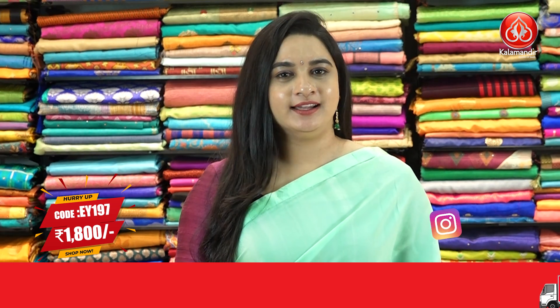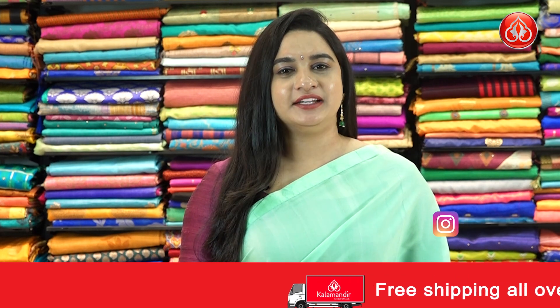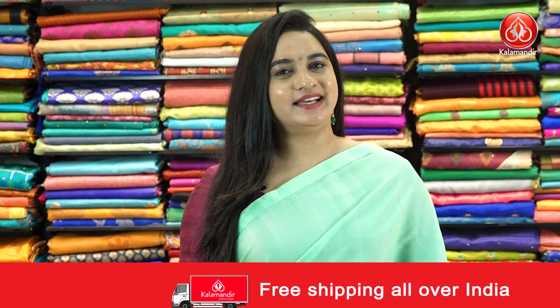Pricing detail: saree code EY197 and the price is Rs. 1800. To purchase this one, take a screenshot and ping us on our WhatsApp number which is 98529852.